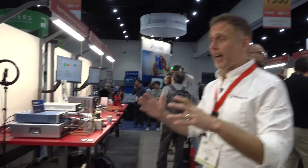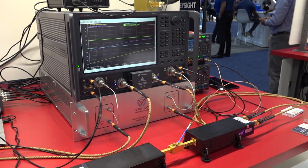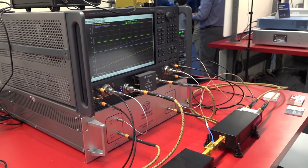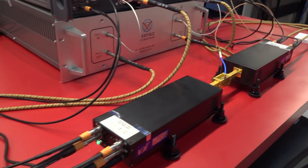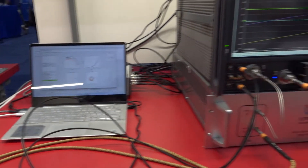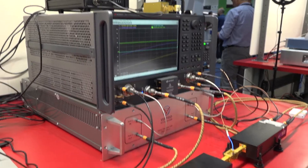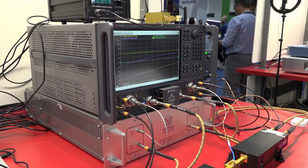Moving on to this station, you'll see active load pull measurements, but here the difference is we're doing it at 140 gigahertz. This solution works equally well at 200 gigahertz, 300 gigahertz, 500 gigahertz — we even have a customer using it at 750 gigahertz. It works in theory up to 1.1 terahertz. I haven't seen it yet, but I'm sure we're going to get there.